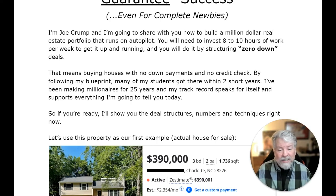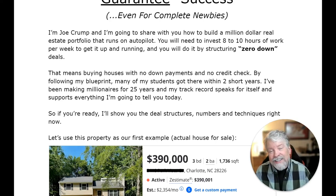That means buying houses with no down payment and no credit check. By following my blueprint, many of my students got there in two short years. I've been making millionaires for 25 years and my track record speaks for itself and supports everything I'm going to tell you today. So if you're ready, I'll show you the deal structures, the numbers and techniques right now.